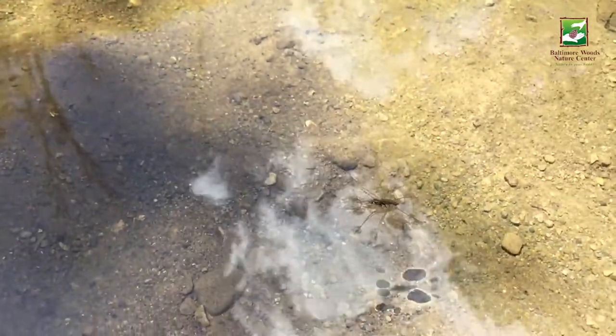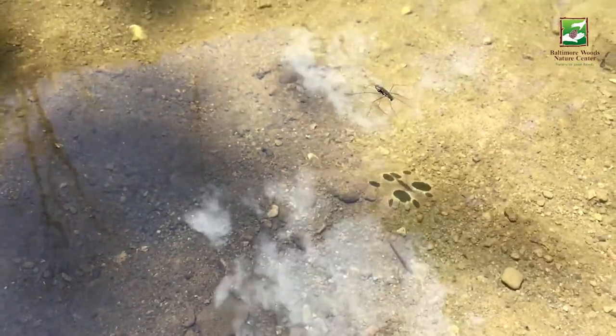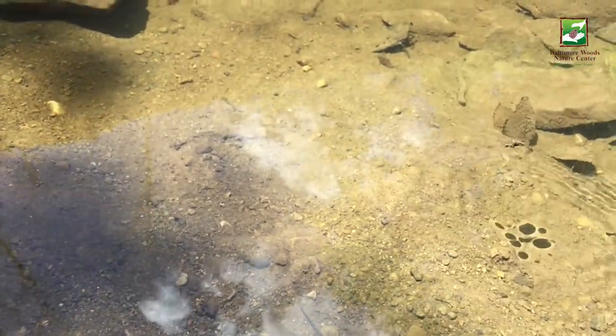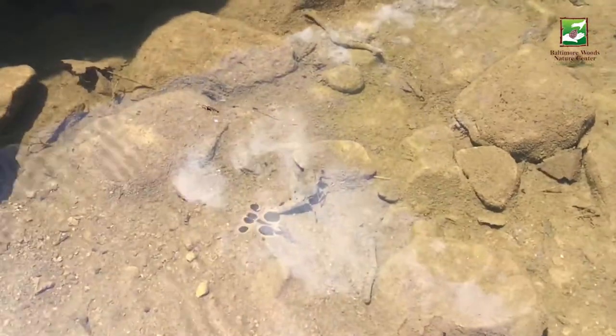Down at the stream I came across the amazing water striders. These insects use the surface tension of the water, their long hydrophobic legs, and their evenly distributed weight to be able to walk on and move across the water. Now that's pretty wild.